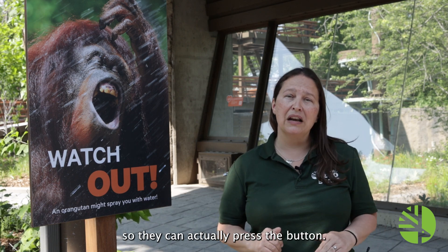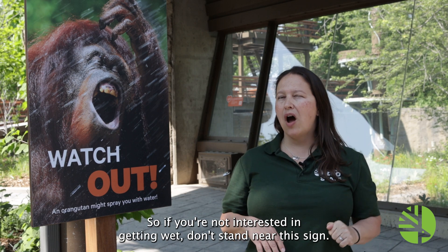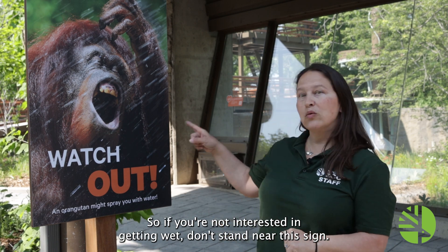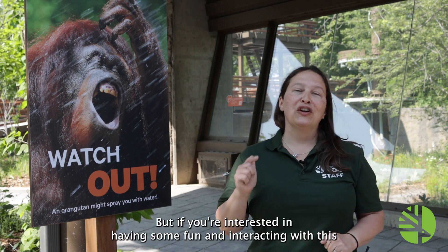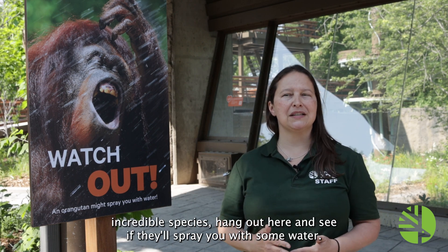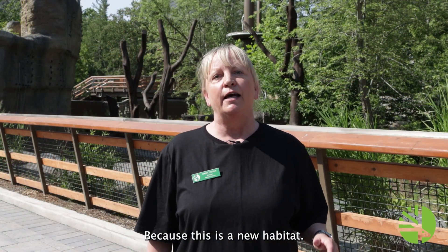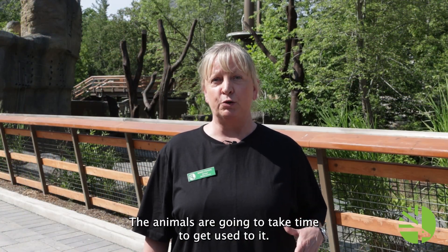They can actually press the button and then there's a feature out here that will spray our guests with water. So if you're not interested in getting wet, don't stand near this sign. But if you're interested in having some fun and interacting with this incredible species, hang out here and see if they'll spray you with some water. Because this is a new habitat, the animals are going to take time to get used to it.